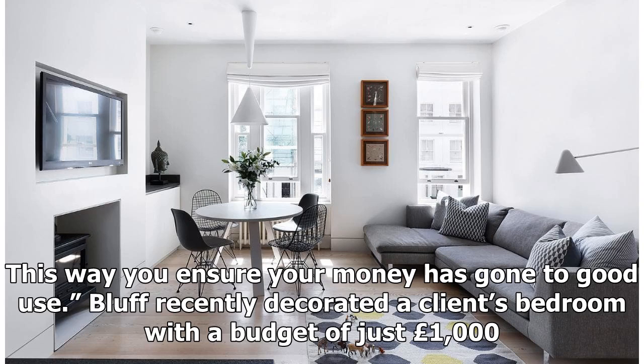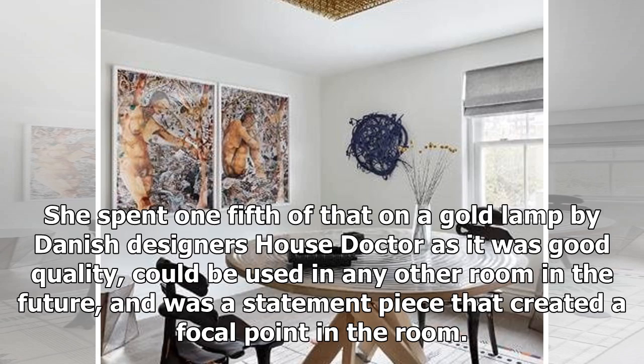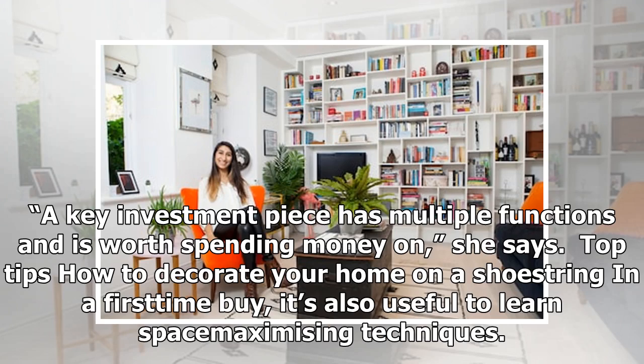Bluff recently decorated a client's bedroom with a budget of just £1,000. She spent one-fifth of that on a gold lamp by Danish designer House Doctor, as it was good quality, could be used in any other room in the future, and was a statement piece that created a focal point in the room. A key investment piece has multiple functions and is worth spending money on.